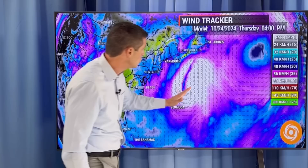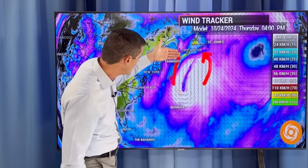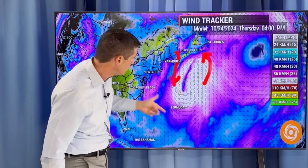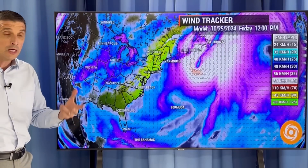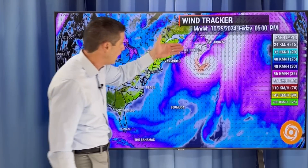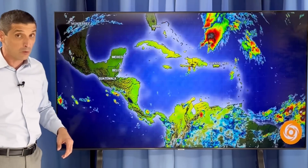By tomorrow afternoon, more of that onshore flow in Newfoundland, and as you work toward Nova Scotia, it's more of that offshore flow with the circulation of this storm system. Then all of that works in. Strongest winds late tomorrow, tomorrow night, even into Friday right across Newfoundland. Then we start to get the offshore flow as this eventually starts to pull away later on Friday. But we have some strong winds — giving you the heads up on that.